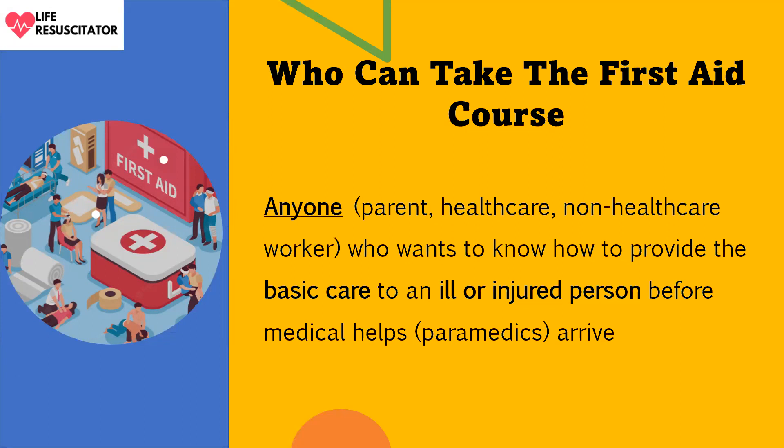Who can take the first aid course? Anyone — parents, health care professionals, non-health care workers — who wants to know how to provide basic care to an ill or injured person before medical help or paramedics arrive. The general public can also take this course.